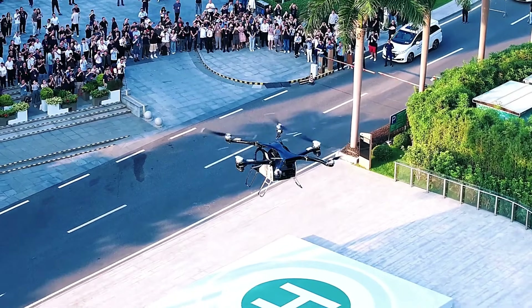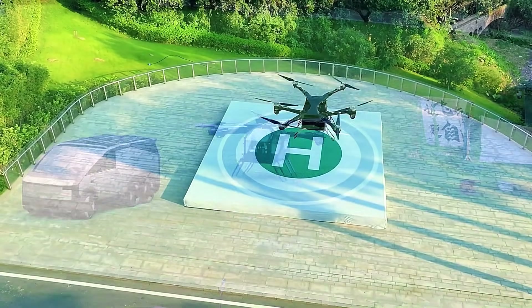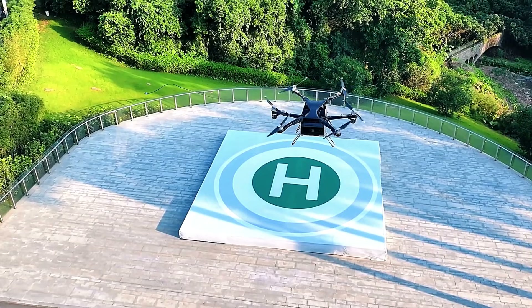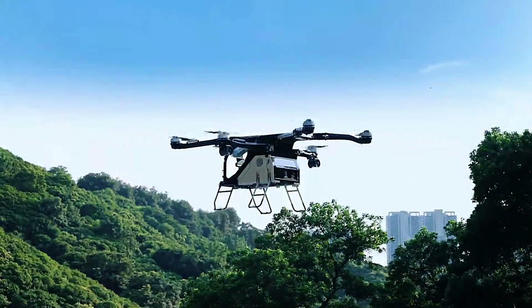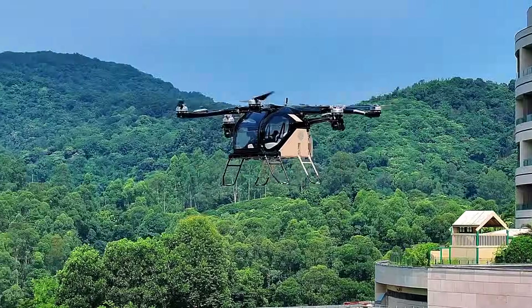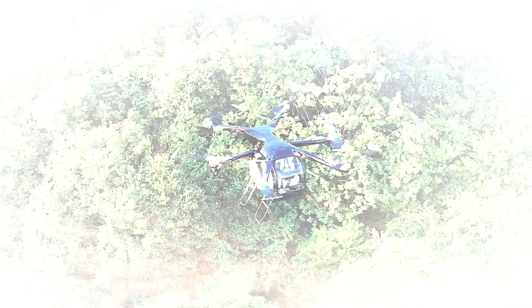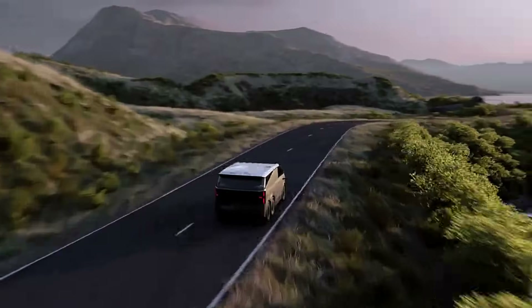Safety is paramount, with distributed electric propulsion providing system redundancy to protect passengers in case of motor or propeller failures. While its air and ground speeds remain undisclosed, the Xpeng AeroHT represents a bold leap in electric vertical takeoff and landing (eVTOL) technology, highlighting the exciting possibilities for future urban mobility.